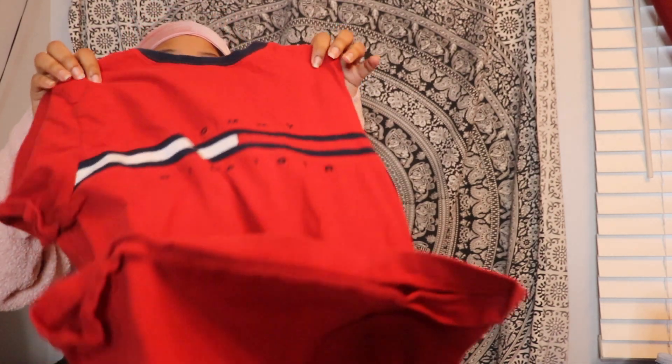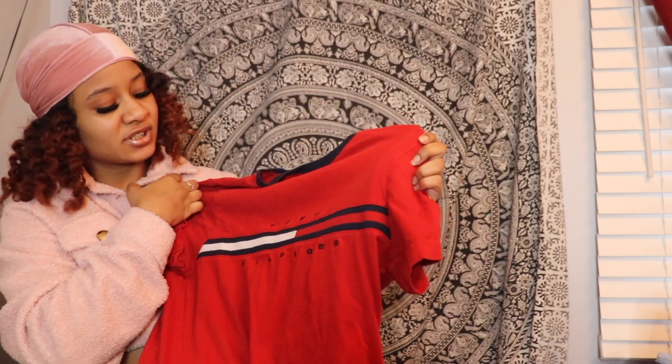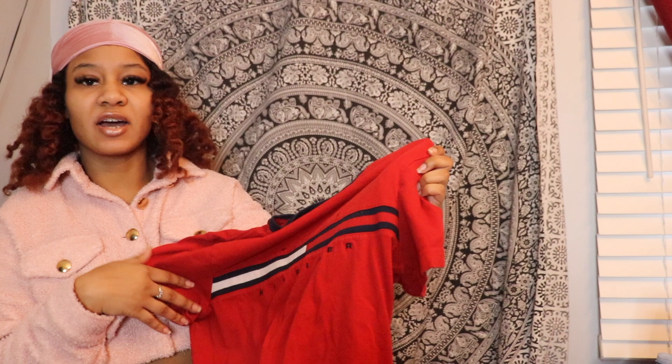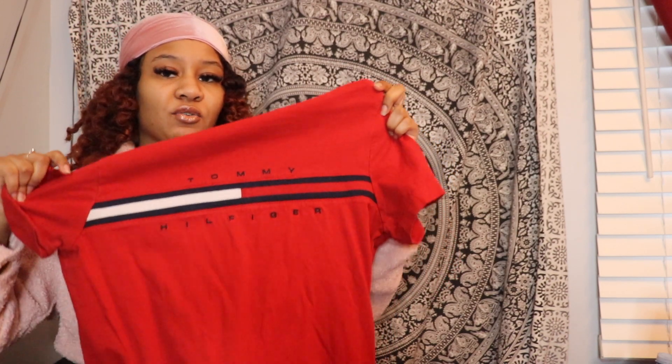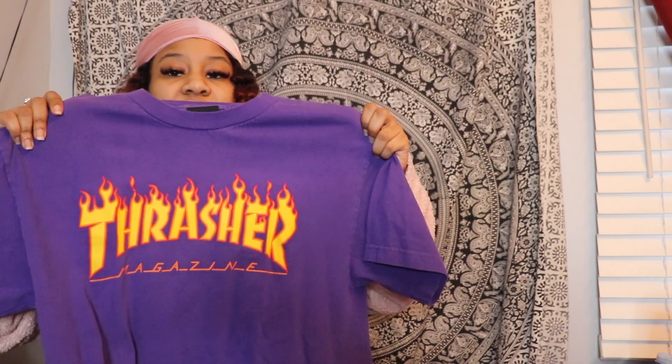The next t-shirt I have is actually not a graphic tee but it is this Tommy Hilfiger top. I'll open this one out for you guys — it just says Tommy Hilfiger and then it's got like the design across like that. And that's this t-shirt.